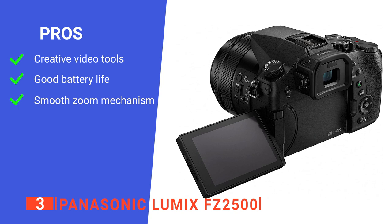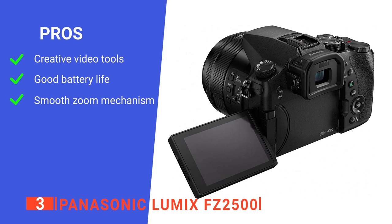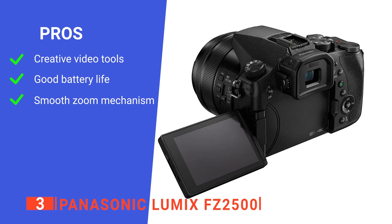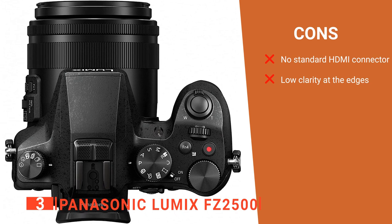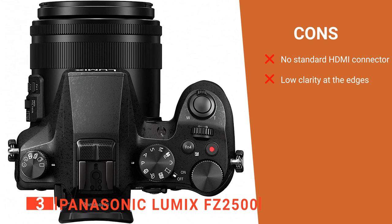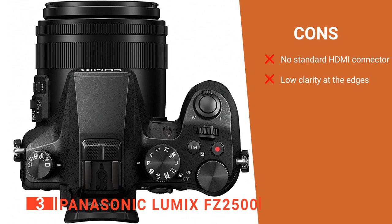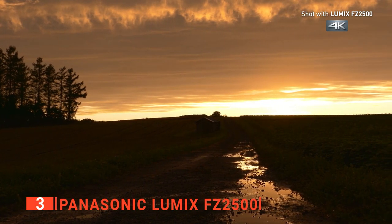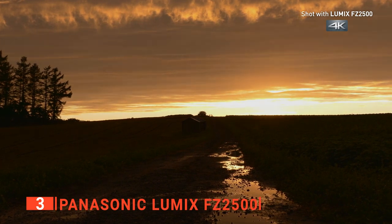Its pros are: it has creative tools for videos, you get about 350 shots before the battery needs a recharge, and its internal zoom mechanism is smooth. However, its cons are: it has a micro HDMI port instead of a standard HDMI port, and the lens produces soft corners at most focal lengths. The Panasonic Lumix FZ2500 is a brilliant option for anyone who wants a bridge camera that delivers across a broader range of indoor and outdoor situations.